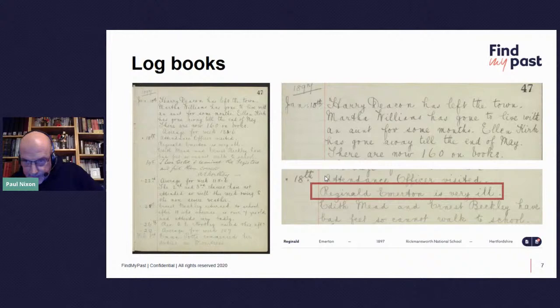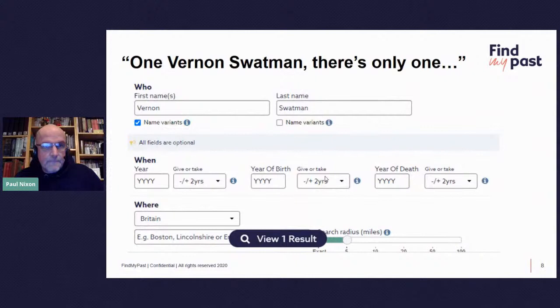Reginald Emerton is very ill. Edith Mead and Ernest Beckley have bad feet, so cannot walk to school. As fascinating as this is, we have indexed all the names. So Harry Deacon, Martha Williams, Reginald Emerton — all these names are indexed. If you search from the homepage for Reginald Emerton, you would find him because he's been indexed and will appear in this collection. The logbook is narrative, covering day-to-day attendance and what was happening in the school, including sports days and activities. It puts the records into context.